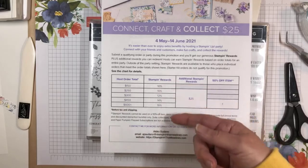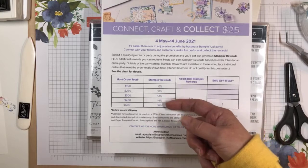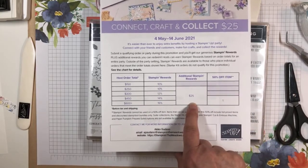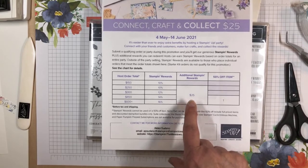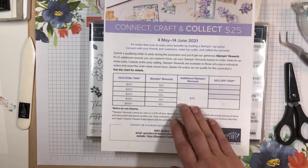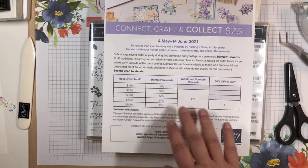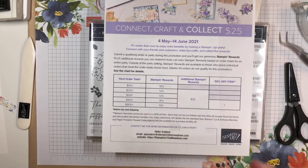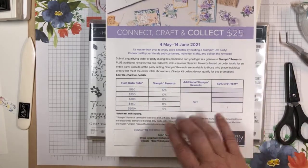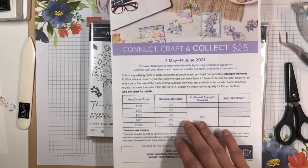The normal Stampin' Rewards work on a scale — the more you spend, the more you get. But the extra $25 kicks in after you spend $250, or if you host a party of $250 or more. If you've got a party going, I can set up a host code for you so that you can collect orders from your friends to help you reach the $250 minimum. Just let me know.